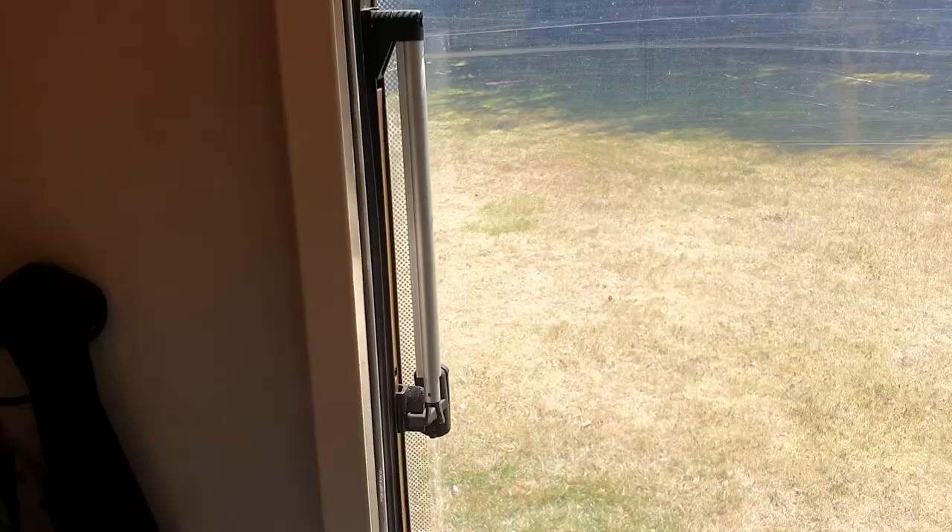On that subject as well — window stays here and here need new ones, because the central bit has come off so it doesn't grab on. Same over here — one of them here, the other one's okay.